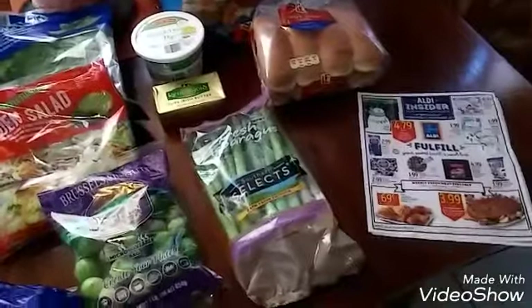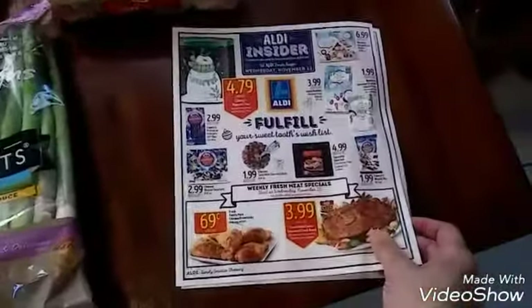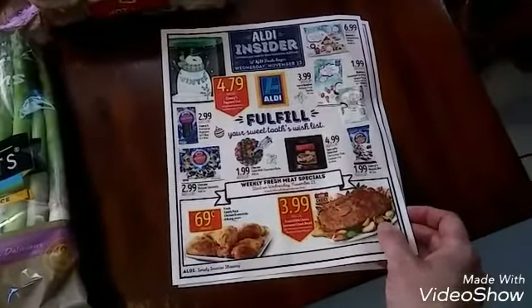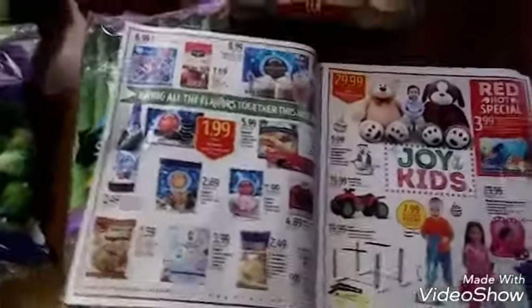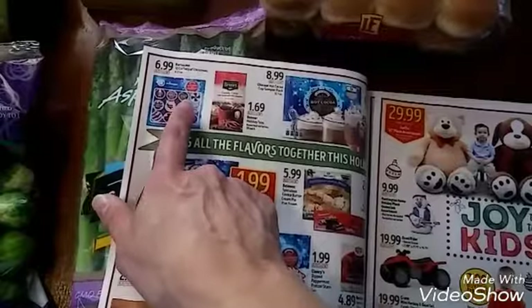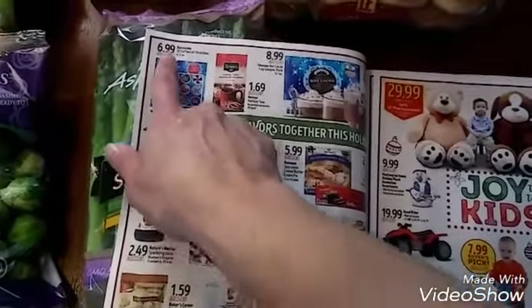Here I have the flyer for the following week. They have their holiday items out, and I did see a few of these things already stocked today. I just didn't have time to look at them because I have to go get my son in a couple of minutes. I do want the Barissimo 12 Coffees of Christmas — I do want to get that, and it's $6.99.